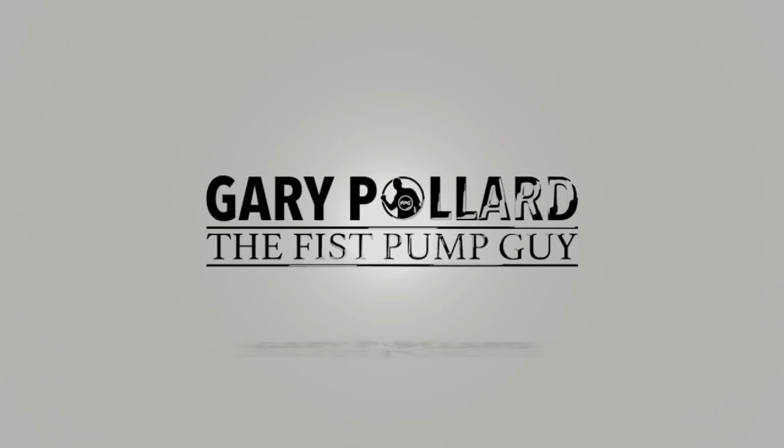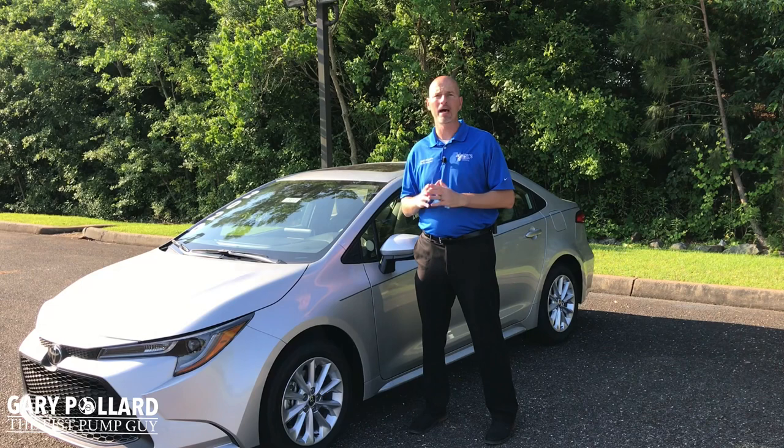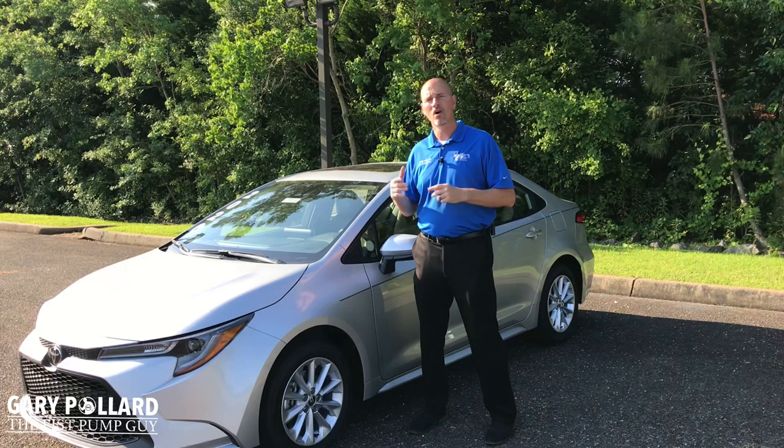Now for the 2020 Toyota Corolla LE, the only real options on this vehicle come as part of a package. It's called the LE Premium Package. This package will be about two grand on the LE and it will add to the $21,000 price tag, give or take, from the LE — so it'll probably put you up somewhere around $23,000.